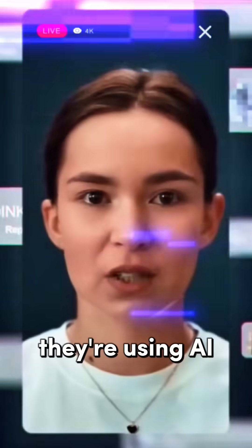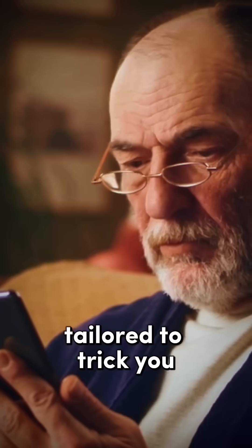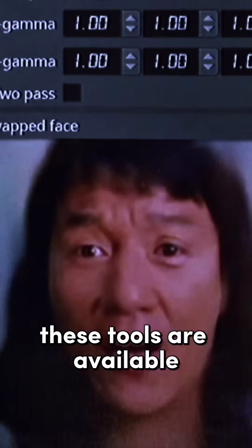Hackers don't need coding skills anymore. They're using AI on the dark web to create hyper-realistic scams tailored to trick you. And the worst part? These tools are available right now.